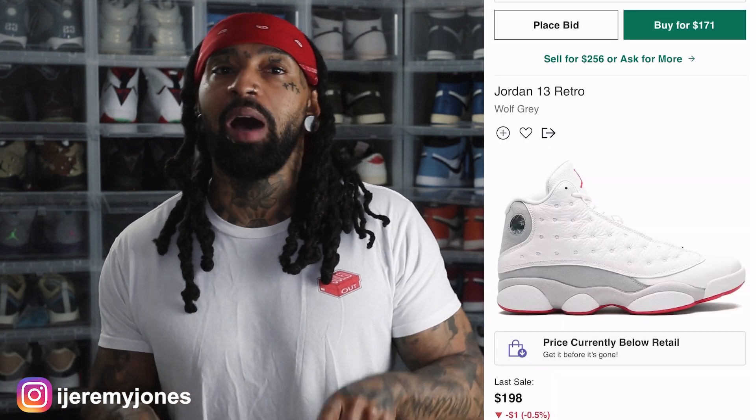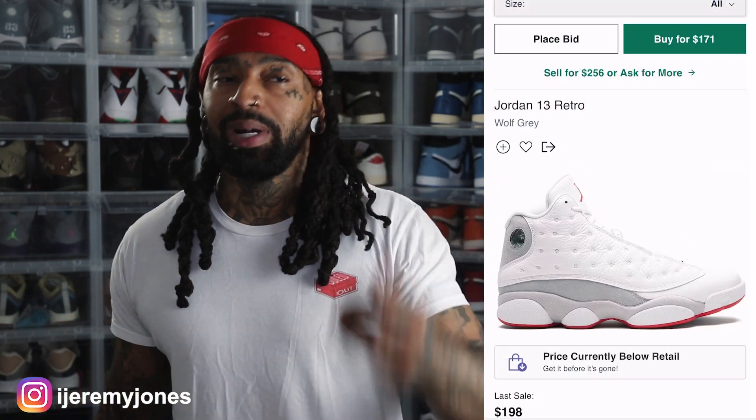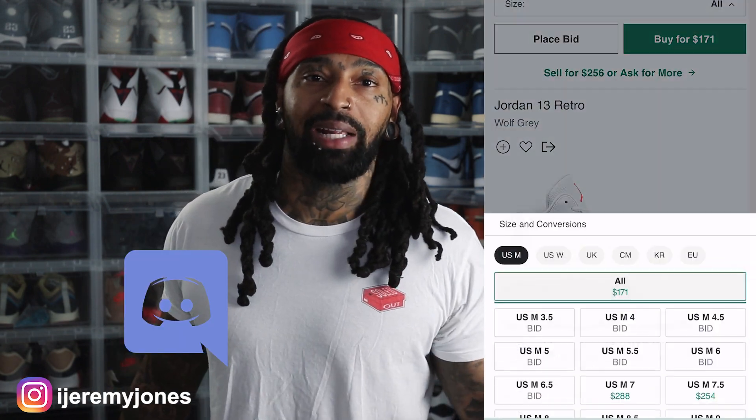They're coming in at a retail price of $200. And of course, the resale price right now looks like they're averaging right at retail — roughly $200 and up, depending on the size. If I had to guess, once these officially drop, that resale price is probably going to go below retail.